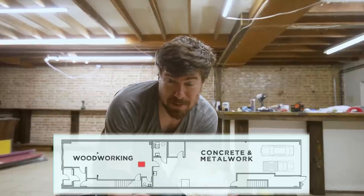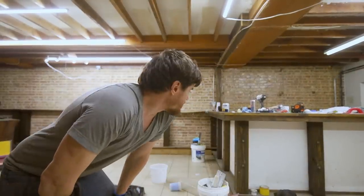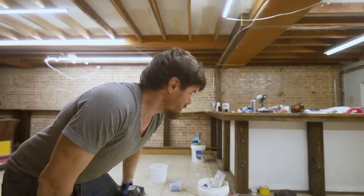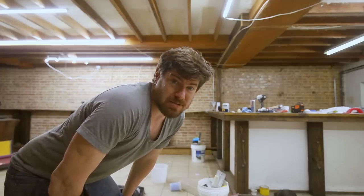Moving on into the woodworking shop here. Got to tear down this bar to open up this floor area. I'm going to try to save those 6x6 beams — the ones running vertically. I could probably plane those down and make a cool little industrial table out of them.